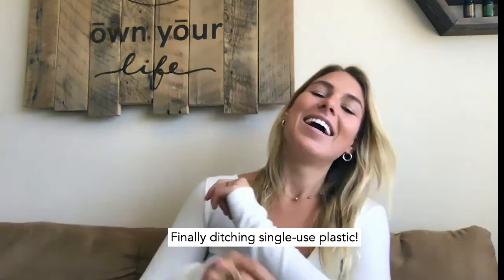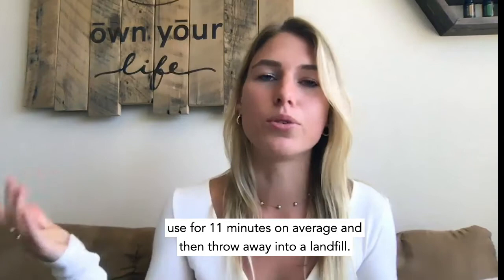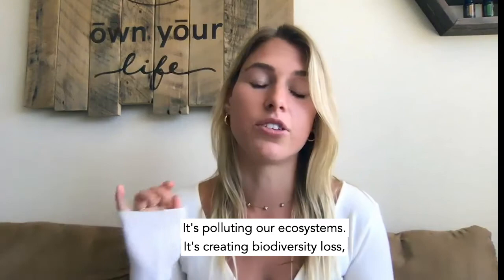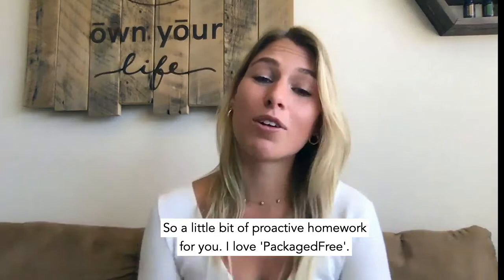Finally, ditching single-use plastic. Single-use plastic is a massive environmental devastation — not only because it takes a ton of oil and energy to create plastic that we then use for 11 minutes on average and throw away into a landfill, but it's polluting our ecosystems, creating biodiversity loss, habitat loss for animals, and microplastics in the ocean that get into the food chain. It is just a disaster when you think about it.